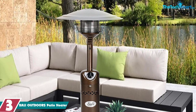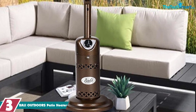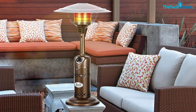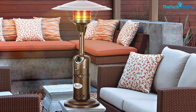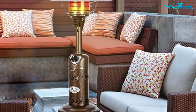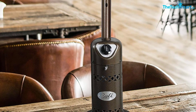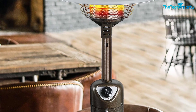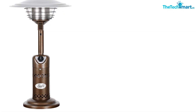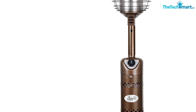At number 3, we have the Bali Outdoors patio heater. Designed for style and convenience, it is compact and lightweight, weighing only 14 pounds. Compatible with a 1-pound propane tank, this heater generates up to 10,000 BTU of heat. A major selling point is its ODS protection device — when oxygen levels become low, the gas will automatically cut off, making it safe for outdoor and indoor settings like patios and balconies, and even camping. It has a weighted solid base for stability, a push-button start, and an intuitive control knob to adjust the flame height.